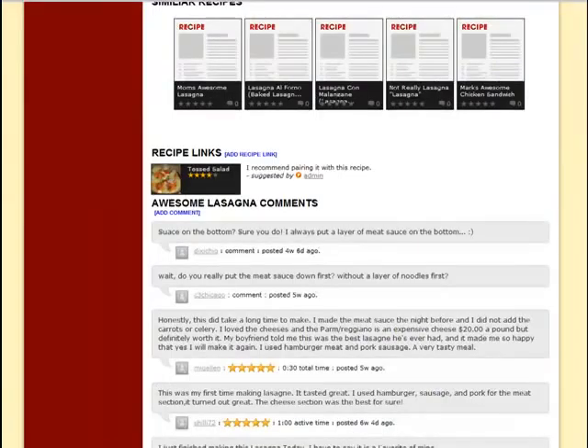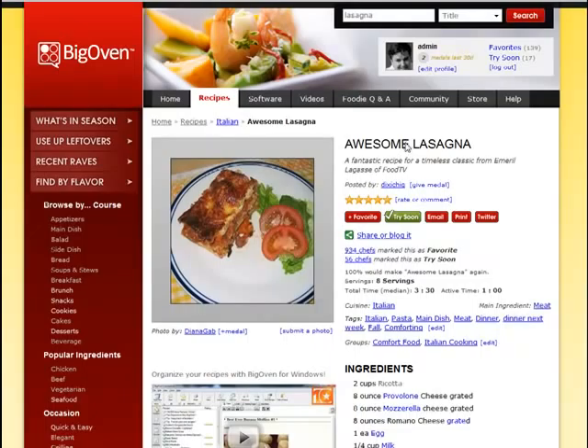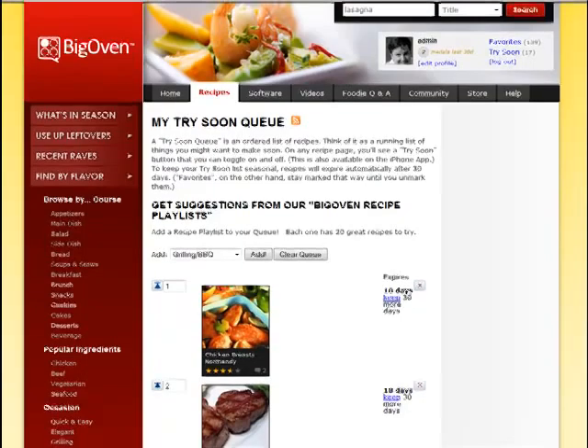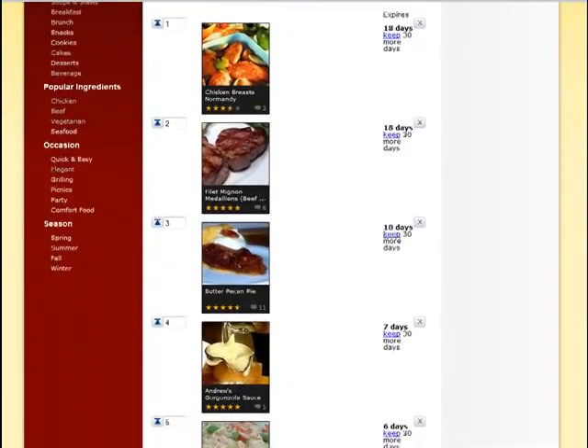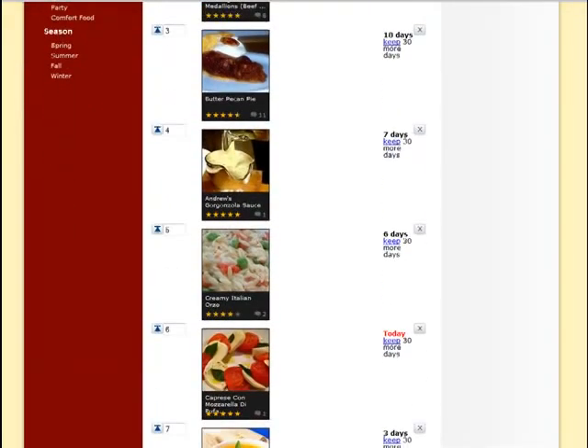I'm going to go back to the lasagna article and add it to my try soon list by clicking the try soon button. The try soon list is unique to BigOven and represents recipes that you might want to try in the next 30 days. We use this instead of a more detailed meal calendar because, let's face it, today's dinner plans frequently change — this allows you to have an upcoming list of recipes to help you get unstuck for dinner.